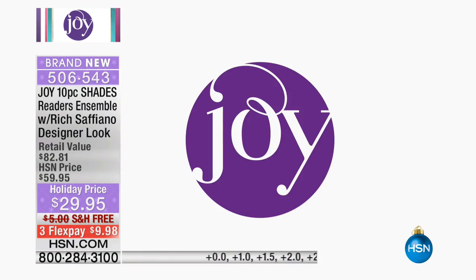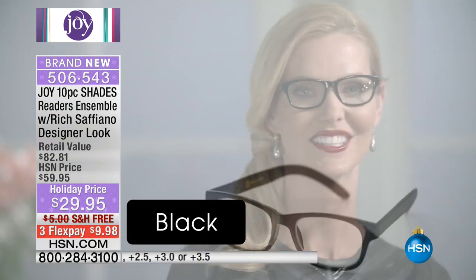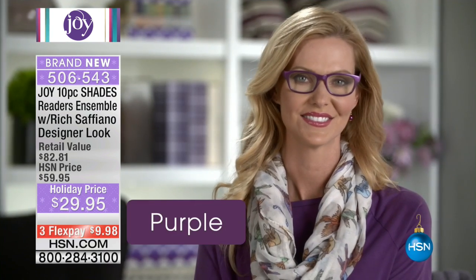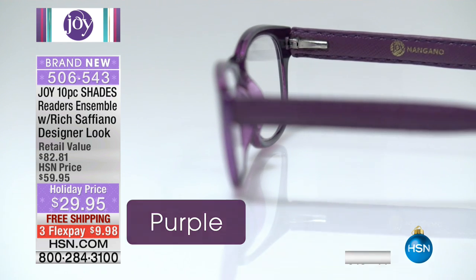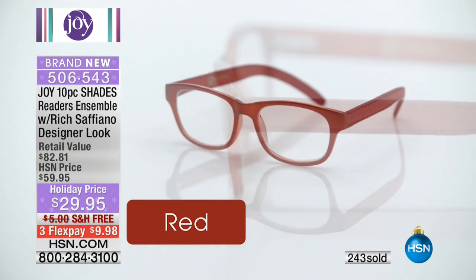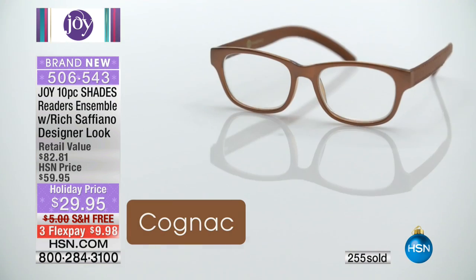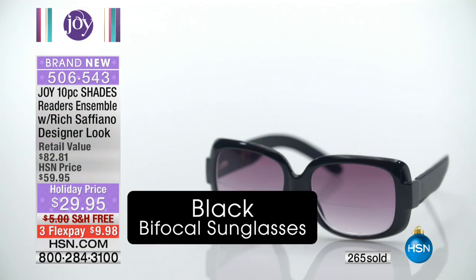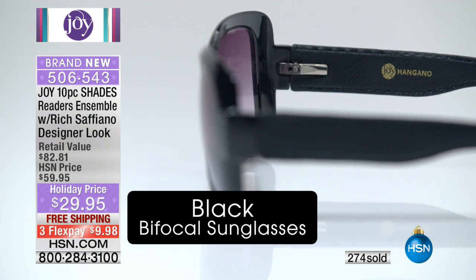I remember buying readers for my mom and dad — how expensive they were during the holiday season, or even getting the graduated reader. The executive lens in all these colors — you're getting the entire set. It's like walking into an eyewear store and saying 'I'd like one pair of readers' and they say 'we're going to give you five.' When I designed these, it was in tribute to what's very hot out there — being stylish in eyewear.